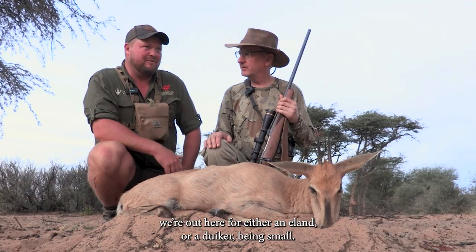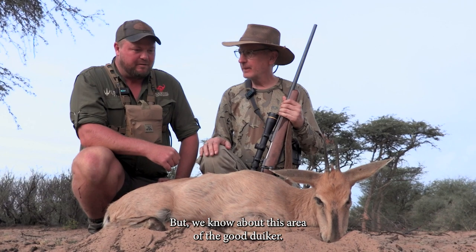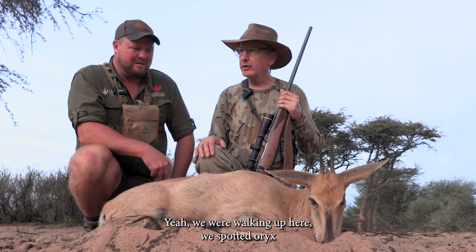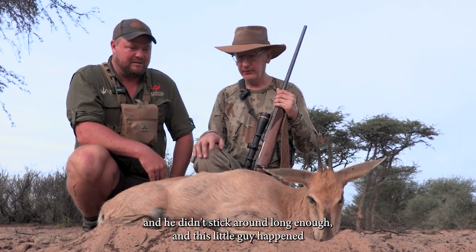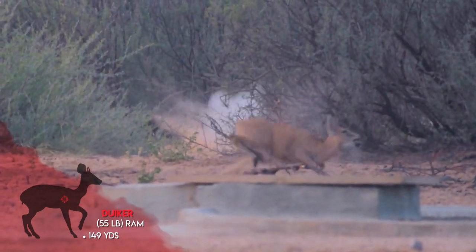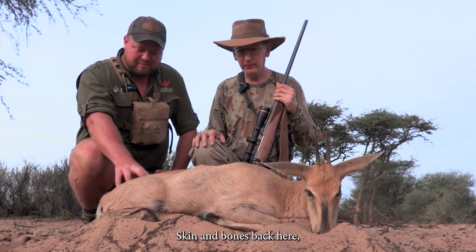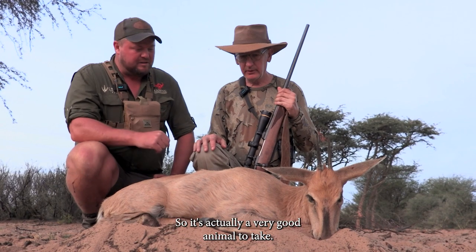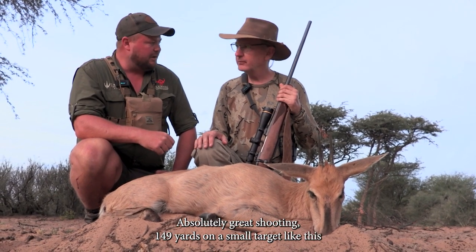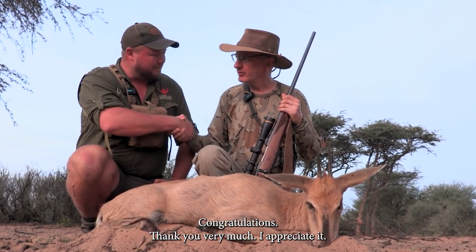Patrick, we're out here for either eland or a diker, and we know about this area having good diker. We came in here and spotted this old boy right here. We were walking up, spotted an oryx and he didn't stick around long enough, and this little guy happened to be standing here — it was kind of a target of opportunity, and here he is. What an old animal. There's no teeth left in his mouth — all skin and bones back here, you can see the spine coming out, the bone sticking out. So it's actually a very good animal to take. At the end of its life, big trophy. And absolutely great shooting — 149 yards on a small target like this and he shot it perfectly. It dropped. I love it when a plan comes through. Congratulations. Thank you very much.